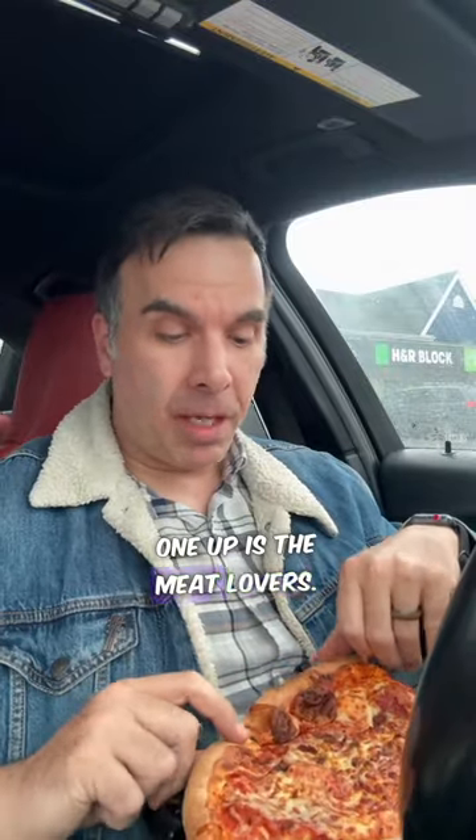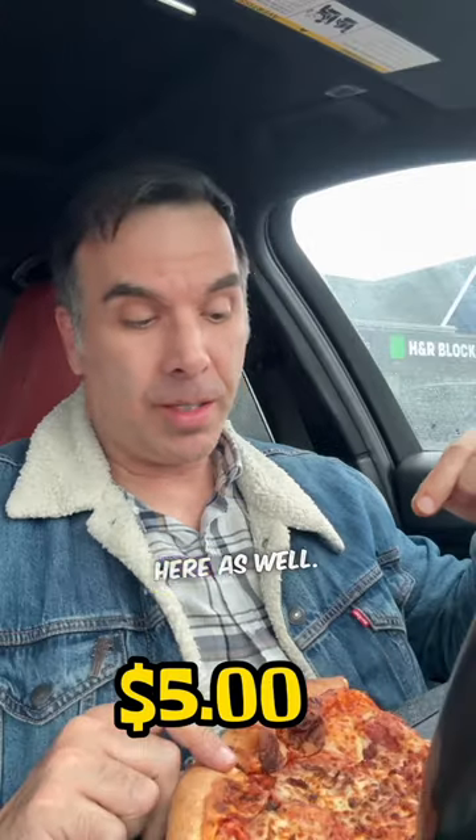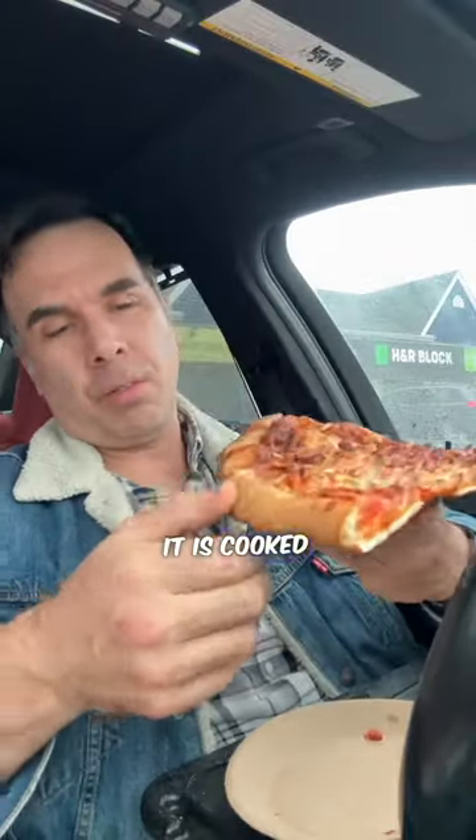All right, so the next one up is the meat lovers. You got pepperoni, you got bacon, you got hamburger, there's Italian sausage on it here as well, and of course a lot of cheese. It is cooked well, it's got the doughy crust. Decent undercarriage. Not a whole lot of flop, which is great.